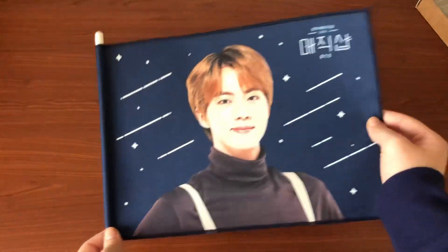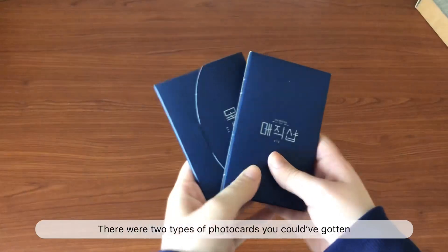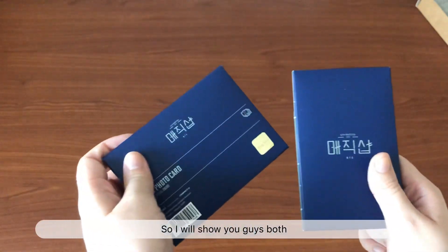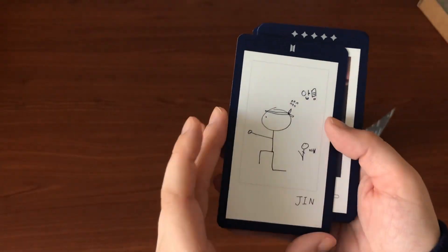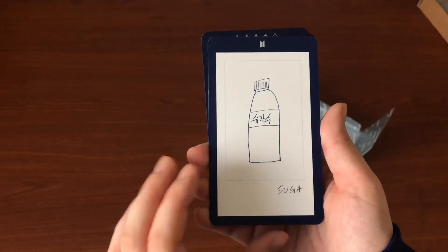Next thing I got was the flag. It's member-specific so I got Jin's because I really like this outfit — it reminded me a lot of a second BTS concept. It was my favorite outfit of his in a photoshoot ever, and this was really close to it, so having it printed on a cloth was my way to commemorate it.